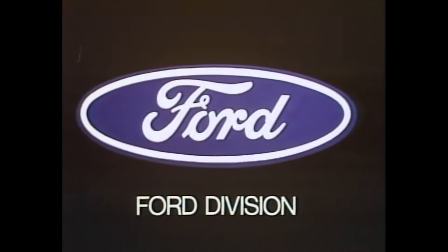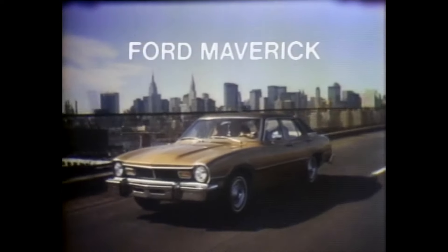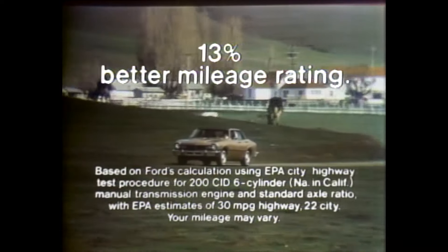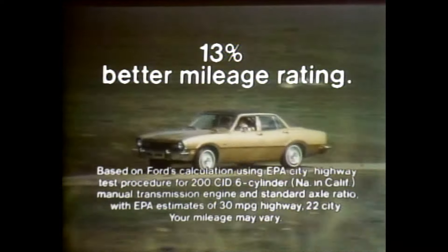The closer they look, the better you look. California, here we come! In their new Maverick, the family compact that keeps getting better. This year, the base Maverick got 13% better mileage rating than last year. That's a lot of extra miles to see lots of country.